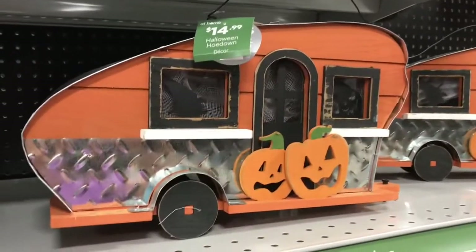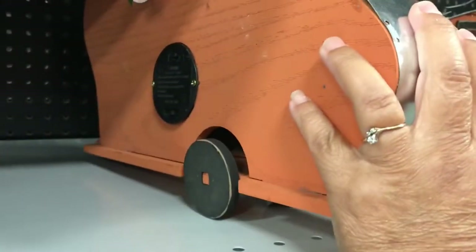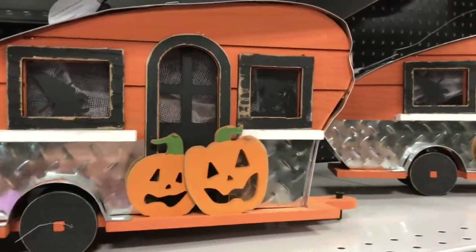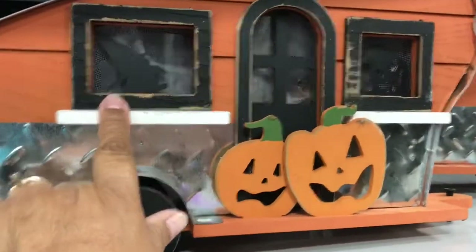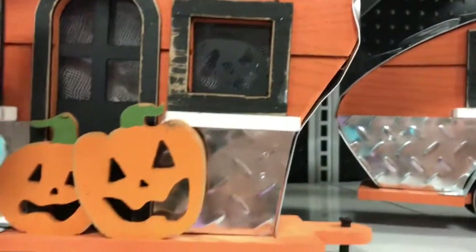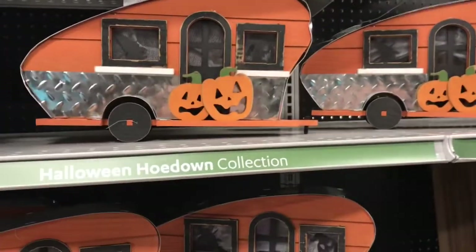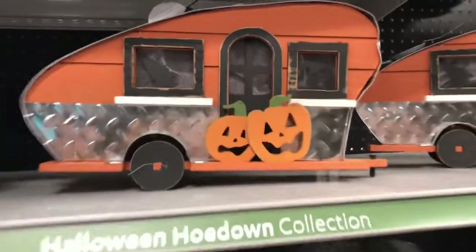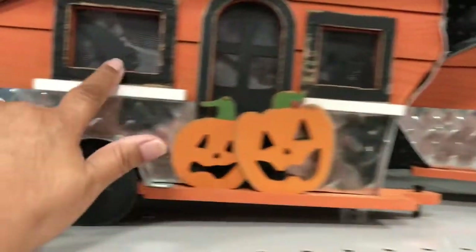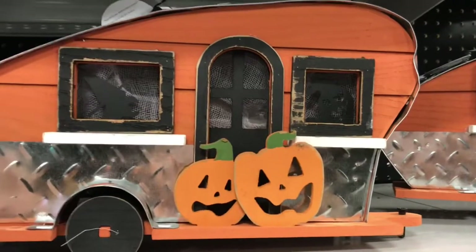I'm so glad I made it — look at this, it's only $14.99 and it lights up. On the back there's a place for batteries. I don't see a button to press but look how cute — there's a witch in the window, a ghost, and pumpkins. With these retro trailers, it's a great price. Because it's a retro design, it's okay to have areas that aren't so perfect, like the paint — it's supposed to look old. I really love these.